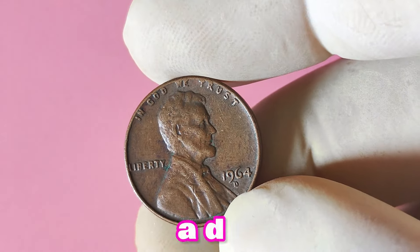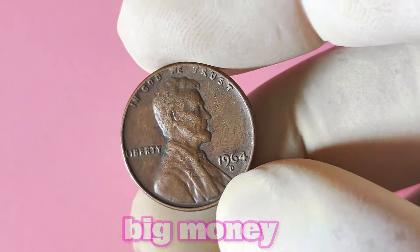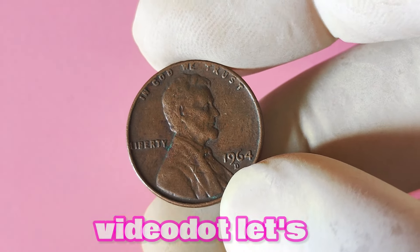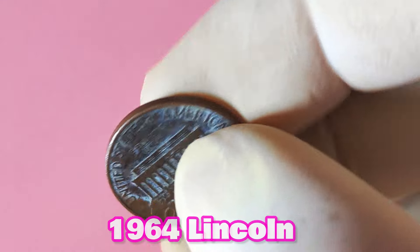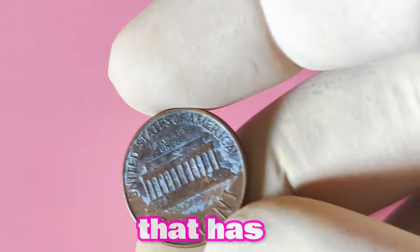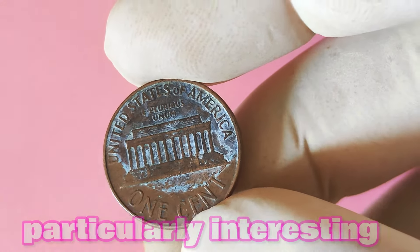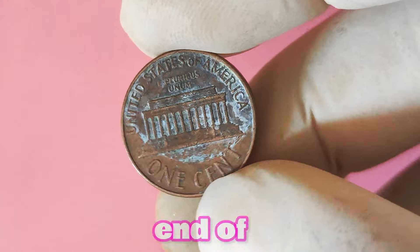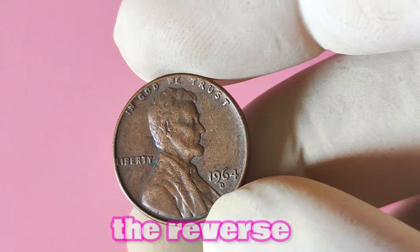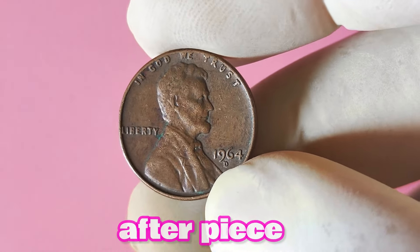Now let's look at the 1964 Lincoln penny with a D mint mark. Have you ever wondered if this little copper coin could be worth a lot of big money? The 1964 Lincoln penny is part of the famous Lincoln penny series minted by the United States Mint since 1909. The 1964 edition is particularly interesting because it marks the end of the wheat penny design that had been in circulation for over 50 years. Instead, the 1964 penny features the Lincoln Memorial on the reverse, making it a unique and sought-after piece for collectors.